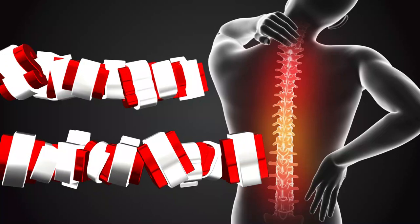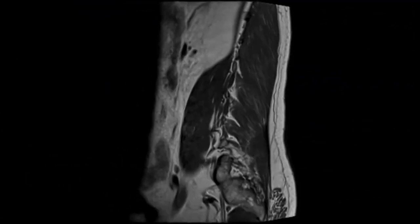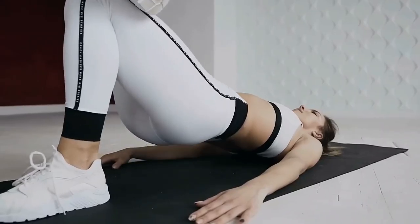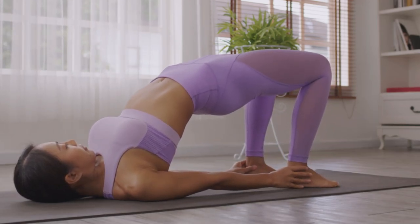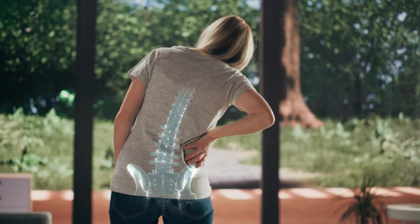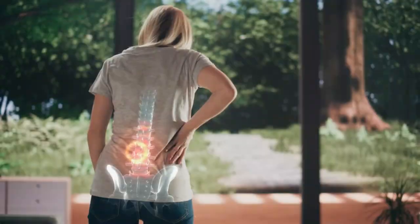Your lower back will be stronger. Your glutes are the main muscles that support your lower back and spine. When you do glute bridges daily, you're strengthening them, which can reduce pain in your lower back and make it easier to lift heavy objects. By activating the glutes when you do bridges, you're transferring force from your legs to your core and spine, which prevents injuries and increases overall strength in the lower back.